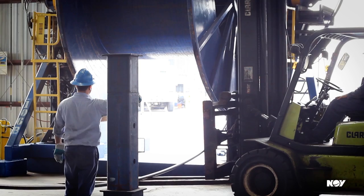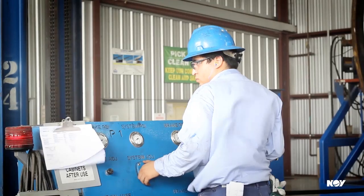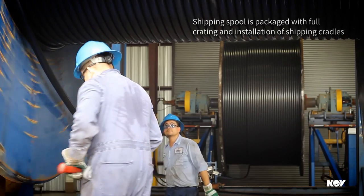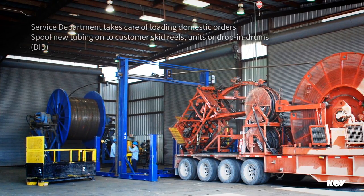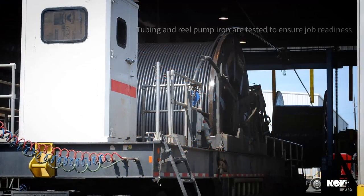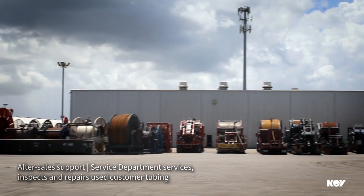The string is then moved to the finishing building where it will be re-spooled and inspected further before shipping. All strings are re-spooled and inspected. After the string is re-spooled onto the shipping spool, it moves onto the packaging area for full crating and installation of shipping cradles. For domestic orders, a customer may bring in their coiled tubing unit or a skid reel, and the service department is responsible for spooling the new tubing directly onto the customer's skid reels, units, or drop-in drums. Once the new string is on the customer reel, both the tubing and reel pump iron are hydrotested one final time to ensure job readiness. The service department also services, inspects, and repairs used customer tubing as required.